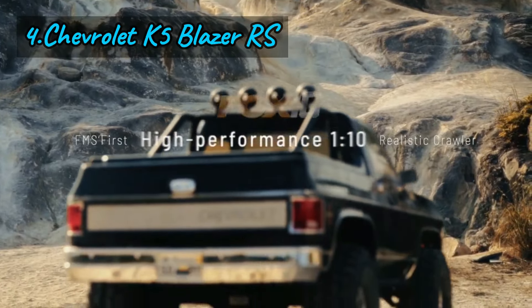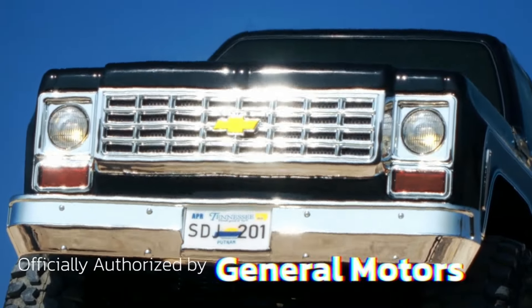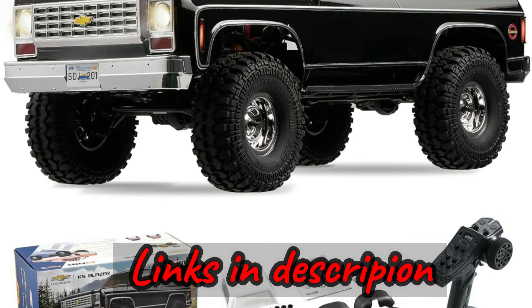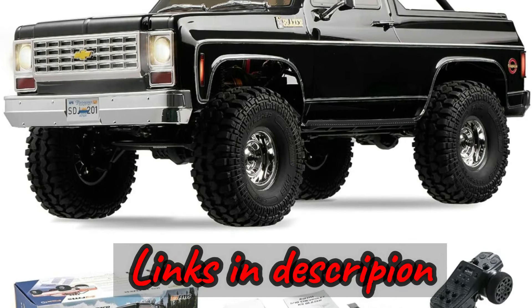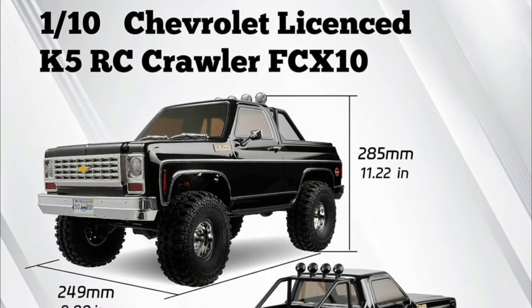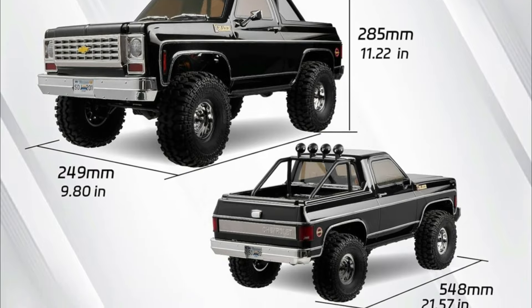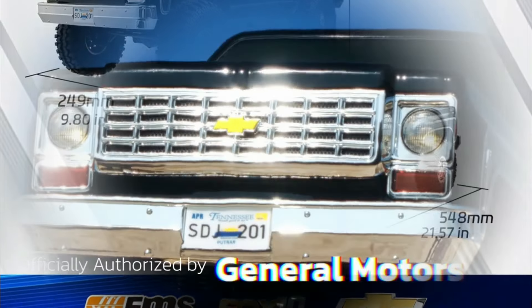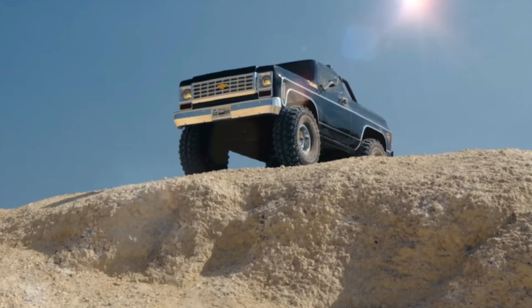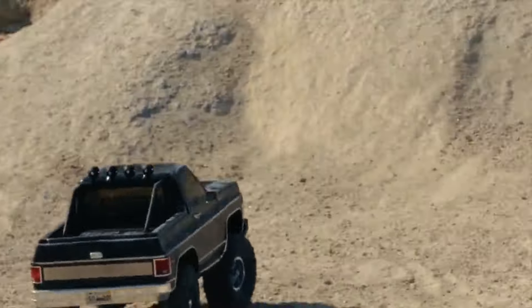Number four: the FMS 1/10 FCX10 Chevrolet K5 Blazer RS — a tribute to the iconic Chevrolet K5 Blazer that captured hearts since its debut in 1969. Licensed by General Motors, this 1/10 scale model faithfully replicates the K5 Blazer's rugged charm with its FCX10 simulation crawler chassis, packed with features like dig, switchable 2WD/4WD, lockable differentials, and two-speed transmission for an authentic off-road experience.